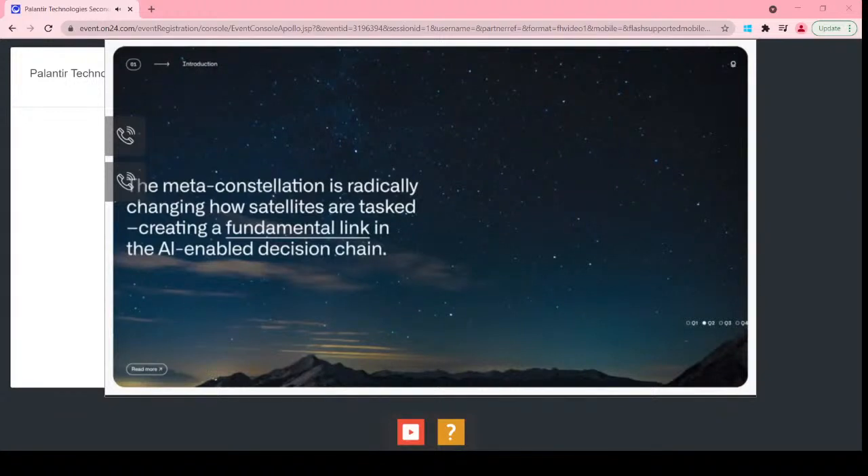That constellates our task, the latency of collection, and it's creating a fundamental link in that AI-enabled decision chain.